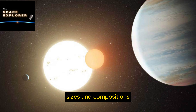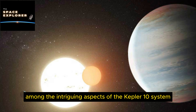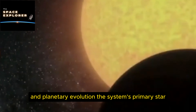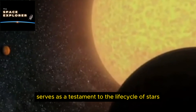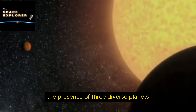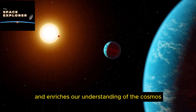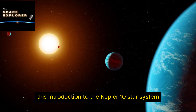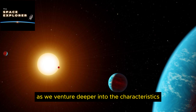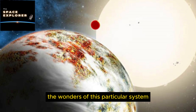The system's makeup is particularly notable for its assortment of planets — three of which have been confirmed through meticulous observation and research. These celestial bodies, each with their own distinct orbits, sizes, and compositions, offer a rich tapestry of environments for scientists to explore. The presence of three diverse planets, including the standout mega earth Kepler 10c, challenges and enriches our understanding of the cosmos.